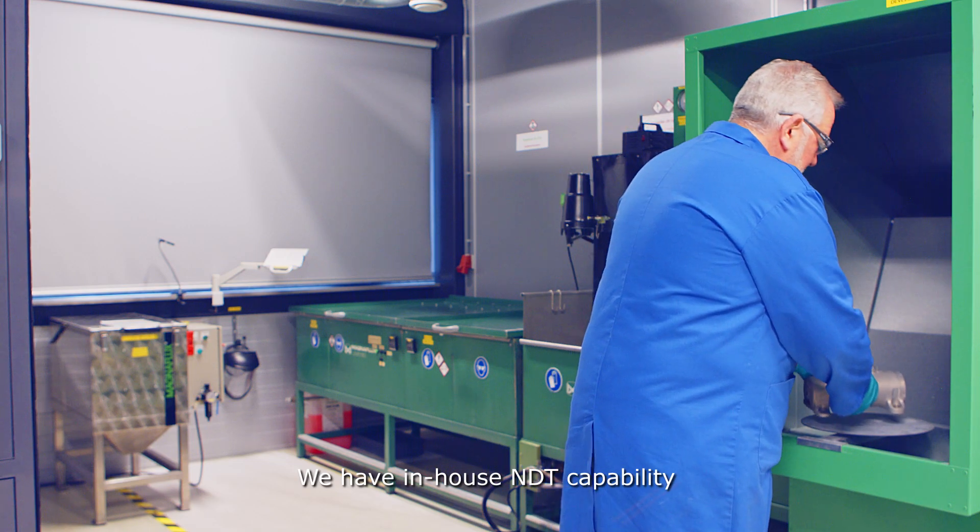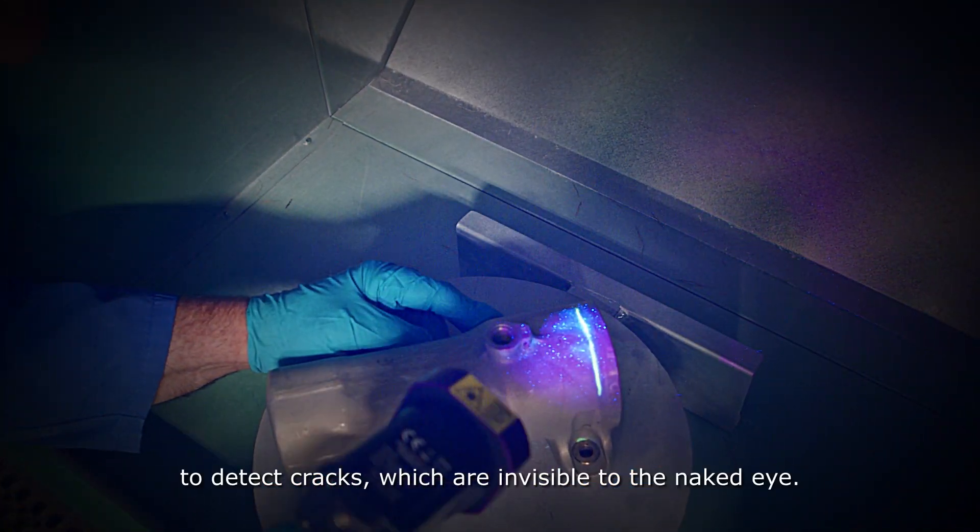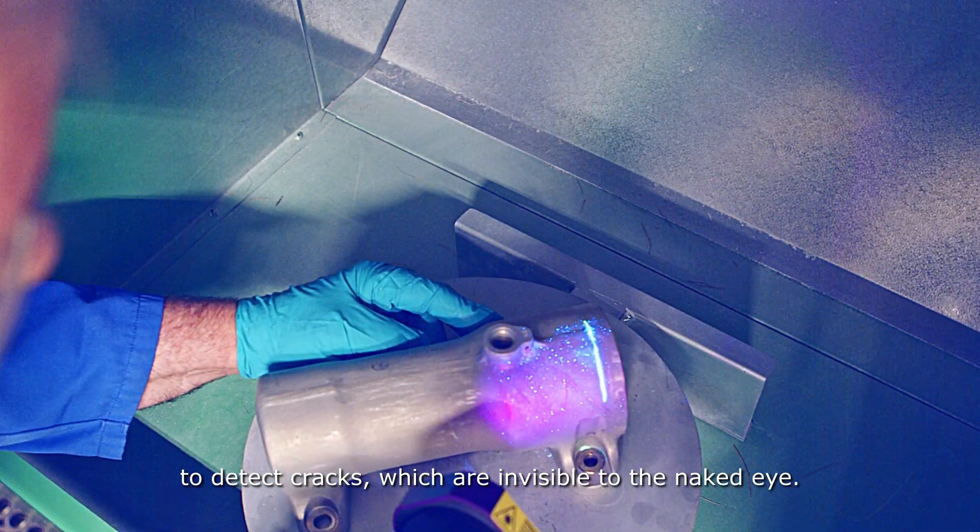We have in-house NDT capability to detect cracks which are invisible to the naked eye.